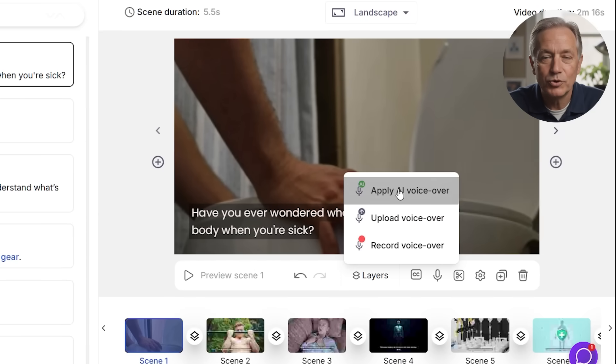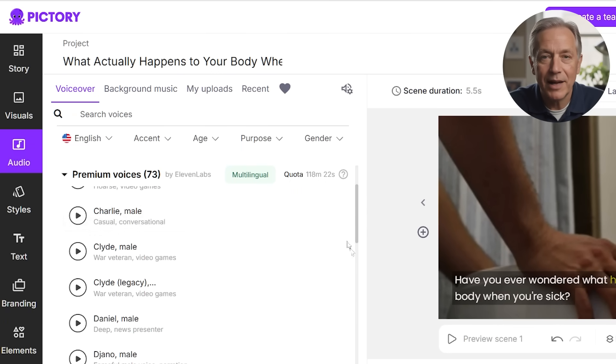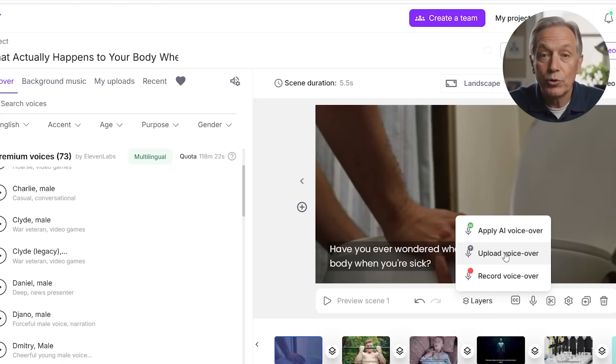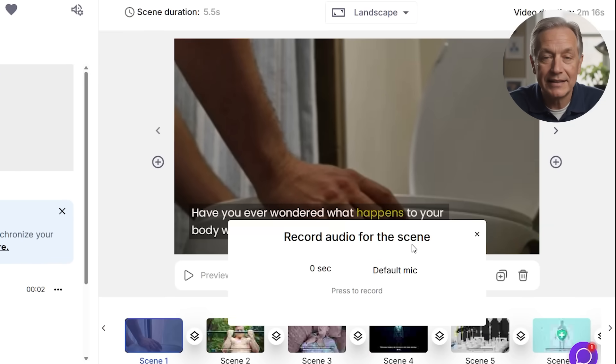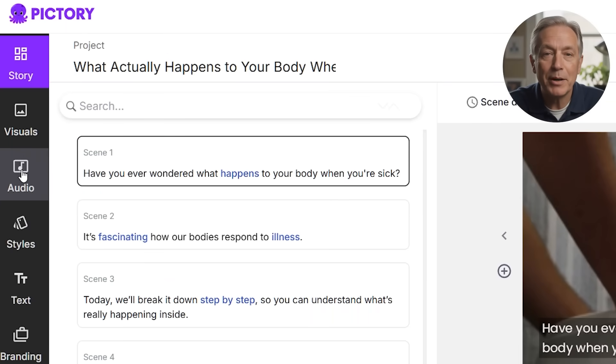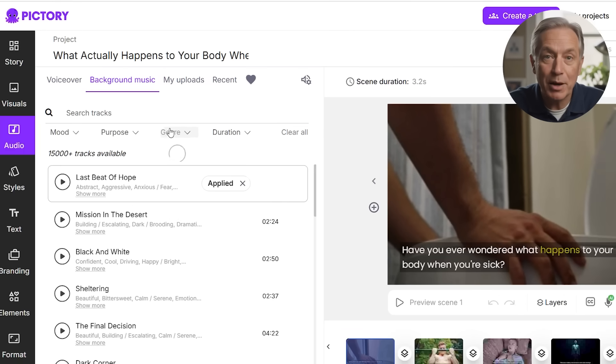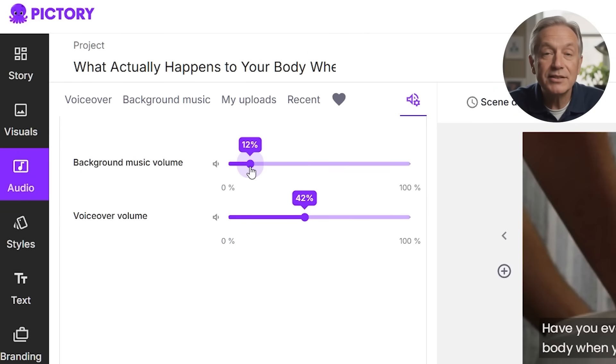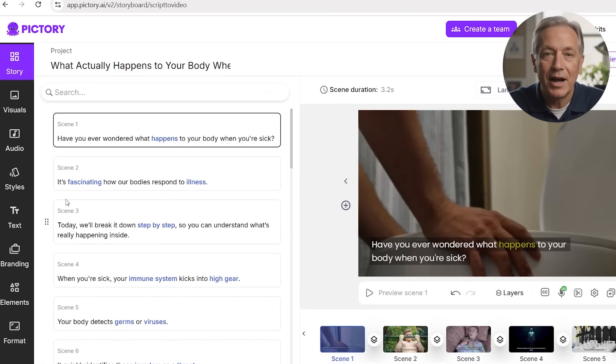Next, you add your voiceover. Choose from high-quality AI voices, which are surprisingly natural, upload your own narration, or record directly in the editor. If you're repurposing podcast content or want to sound like your authentic self, syncing your voice is easy. Then it's time to pick background music — browse tracks by mood or genre: calm for a tutorial, upbeat for a product ad, epic for a portfolio. You can balance the music and voice volume, which is a great touch for realtors doing virtual tours, creators telling personal stories, or small businesses creating ad content.